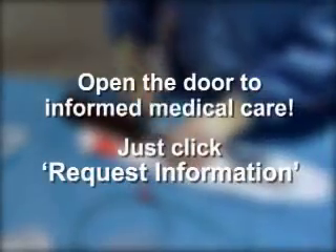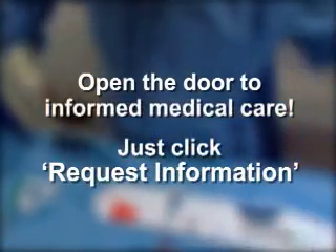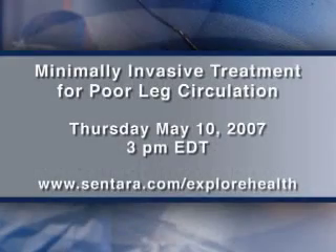So the plaque does not go down to the foot, but it gets caught in a basket. OR Live makes it easy for you to learn more — just click on the request information button on your webcast screen and open the door to informed medical care. Join us on Thursday, May 10th at 3 p.m. Eastern Time for minimally invasive procedures to improve leg circulation.